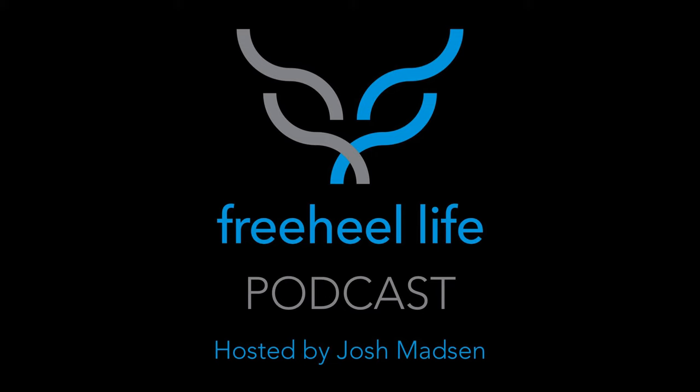This is the Free Heel Life Podcast, episode number 51. I'm your host Josh Madsen, coming at you from the Free Heel Life shop in Salt Lake City, Utah. We're over the crest, into episode 51 and past the 50 mark, and I couldn't be more excited.